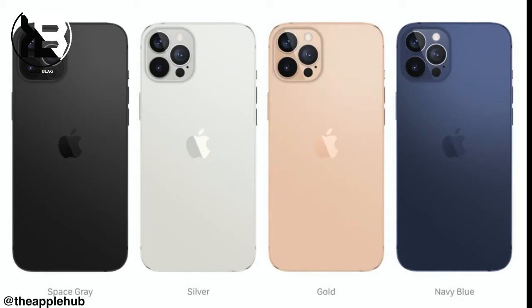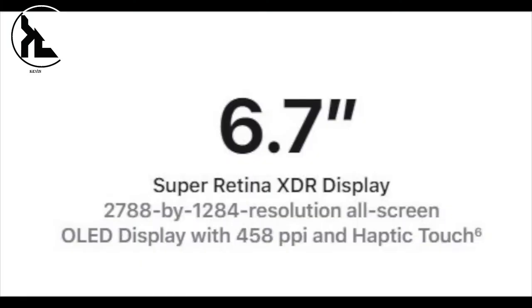As for colors, here is the lineup we could see — including an all-new navy color option. The display size is confirmed at 6.7 inches with XDR OLED, and we also have the full resolution confirmed, which pretty much seals the deal on the iPhone 12 Pro Max specs.